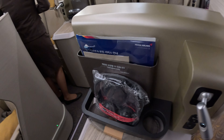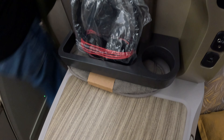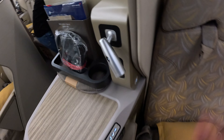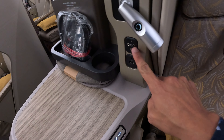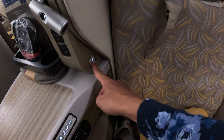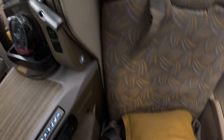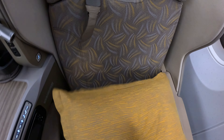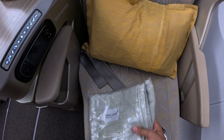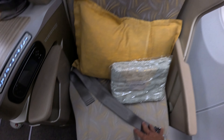On your seat you get the flight magazine and headphones. Also the slippers are right here. I can see the reading lights, the headphone plug, USB port, and the seat controls. I think there's a one-click button to set the seat straight. You also get a fluffy pillow and a very thin blanket. It's a three-point seat belt.